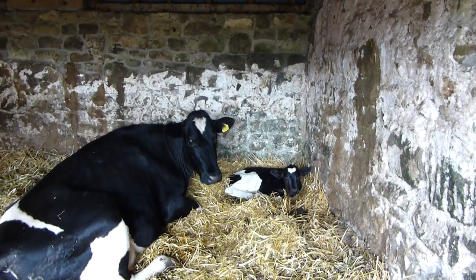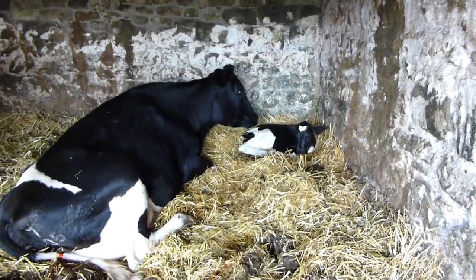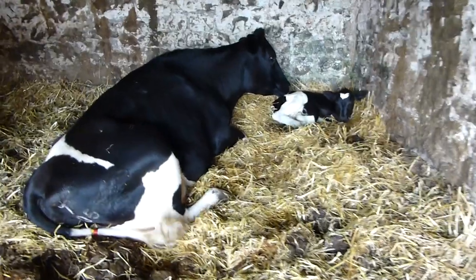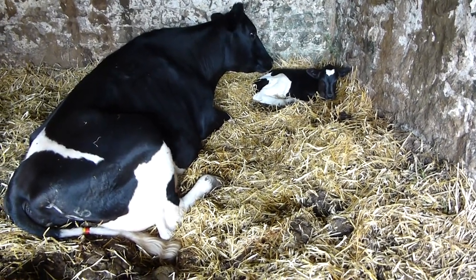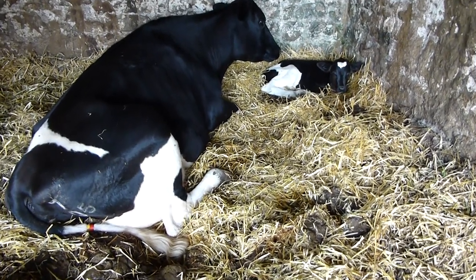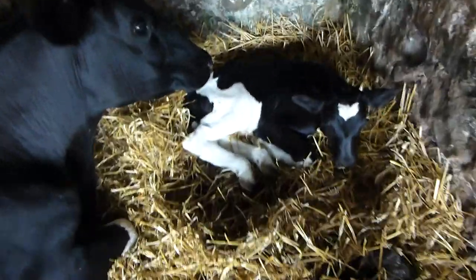I just thought I'd make a quick video of this little calf that was born the other day — my kids wanted to see it, so I thought I'd share it with everyone else. It's a little Frisian bull calf and it was born three weeks premature, or three weeks before the service date, so we were a little shocked to see it born. It's quite a tiny little calf.